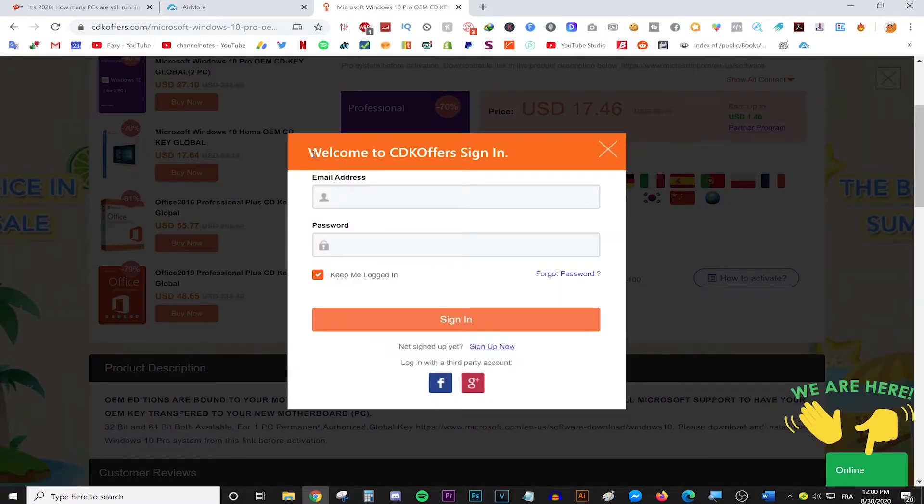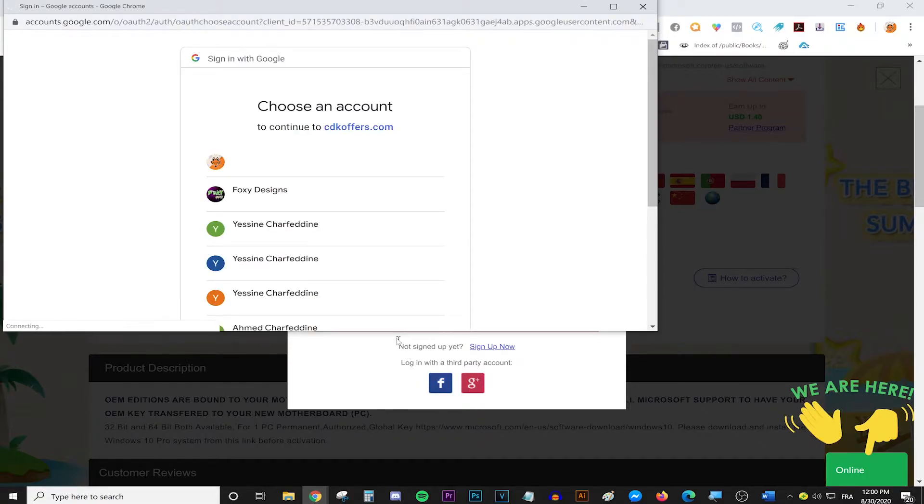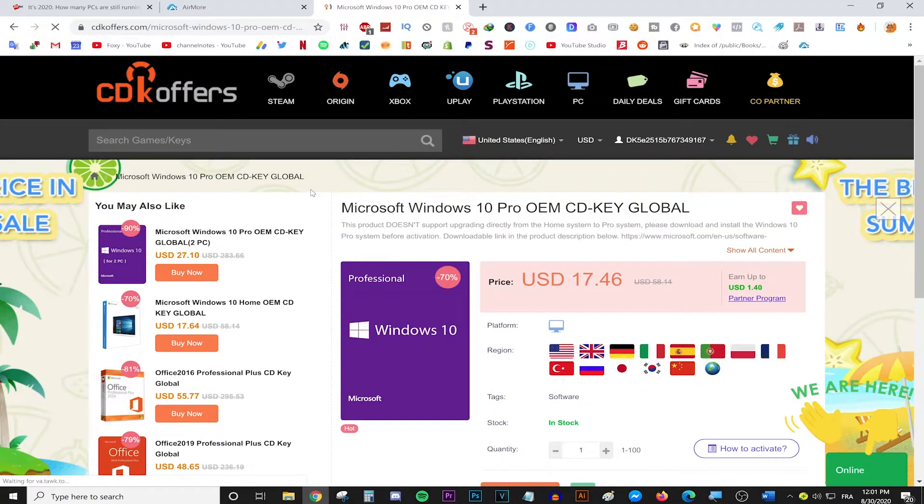As you can see, this pop-up window will appear welcoming you to CDKOffice.com. You can make an account — one easy way I prefer is to log in with my Google account or my Facebook account. I just signed in with my preferred method; you can use Facebook or Google. Signing in is literally that easy.